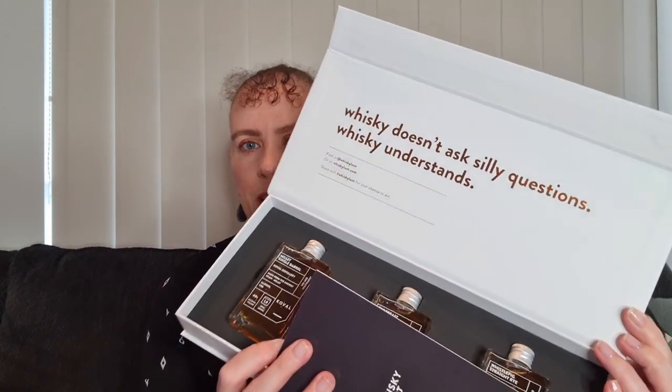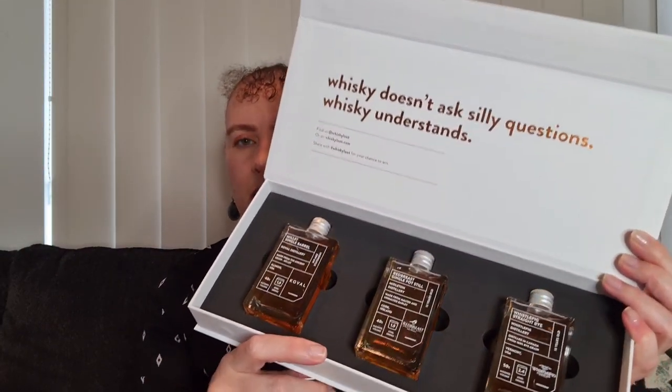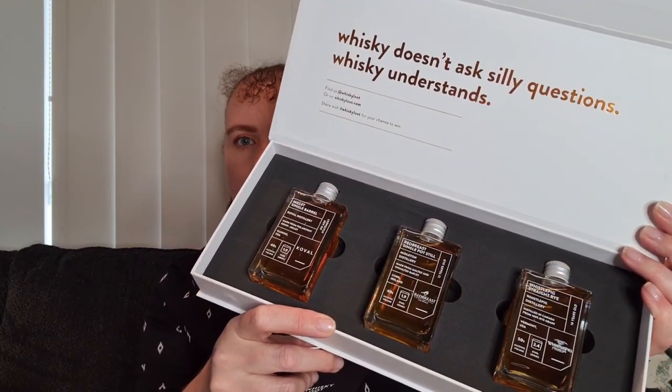It comes in a nice little hard box with a magnetic closure, which is really cool. When we open it up, it always has a little quote on the inside — 'Whiskey doesn't ask silly questions, whiskey understands.' And here are our three little bottles for the month. This is a great subscription — I actually got this one for my husband for Christmas, so he's been working his way through these. This is now Chapter 8 of 12.